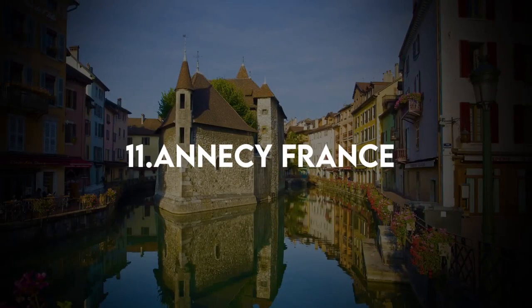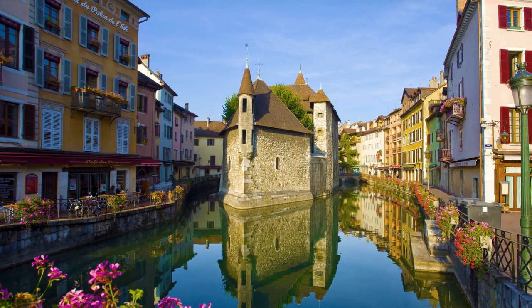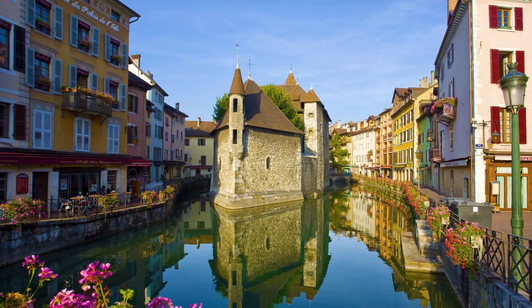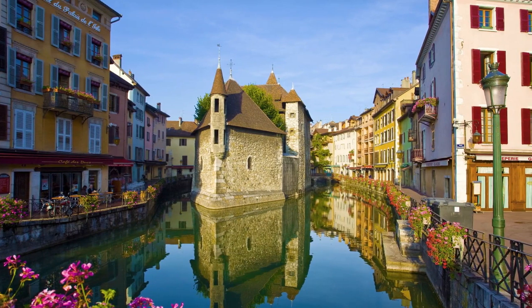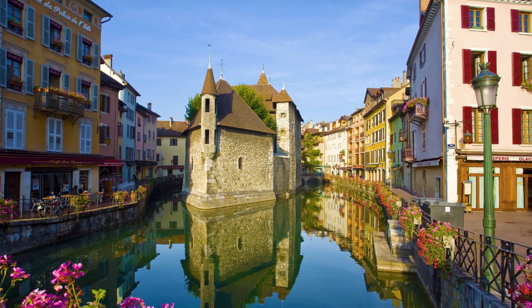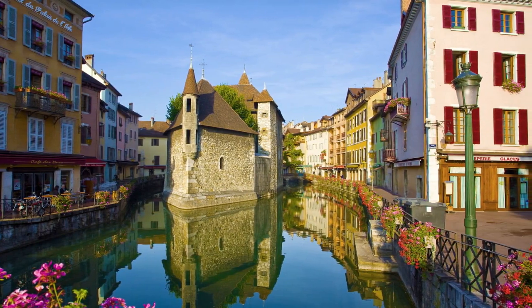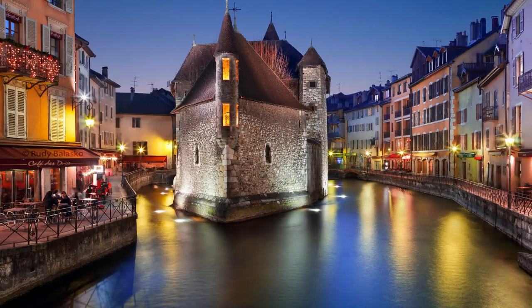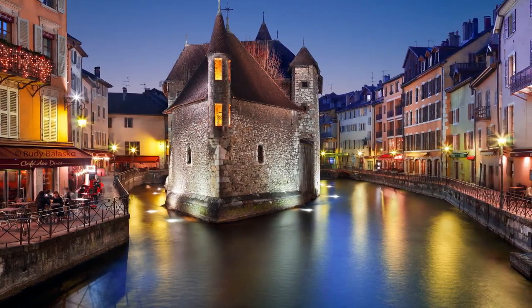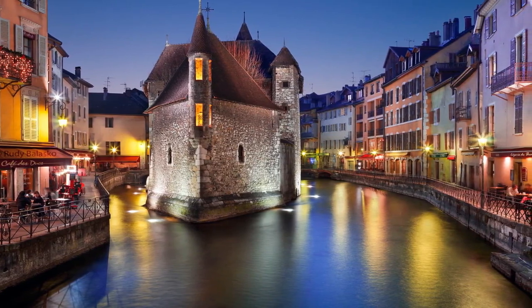11. Annecy, France. One of the most charming towns in France, Annecy might be even more stunning than the majestic French Alps that surround it. Just 22 miles from Geneva in the upper Savoy region of eastern France, Annecy is divided by small canals and streams running from the brilliant blue Lac d'Annecy. Highlights include the popular terraces that line the canals, giving it a Venice-like feel, as well as the famous Palais de l'Île, a picturesque 12th-century castle built right in the middle of one of the canals.